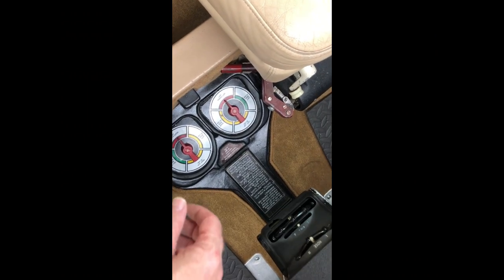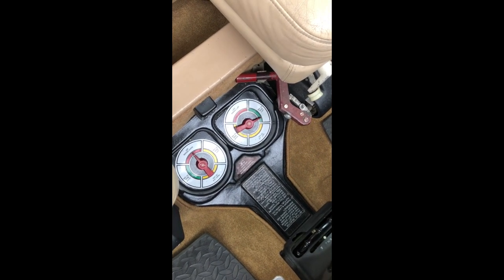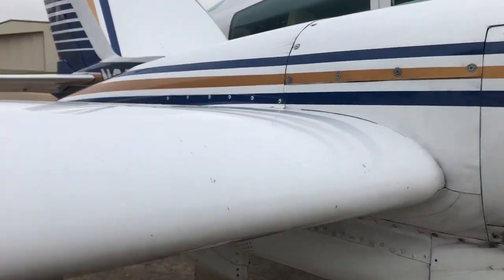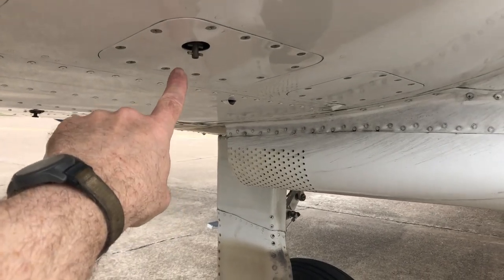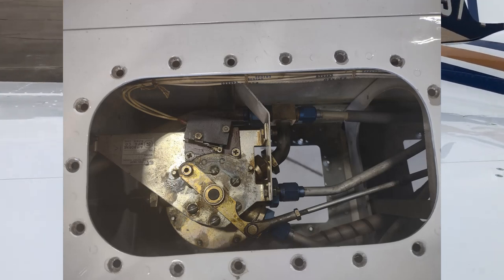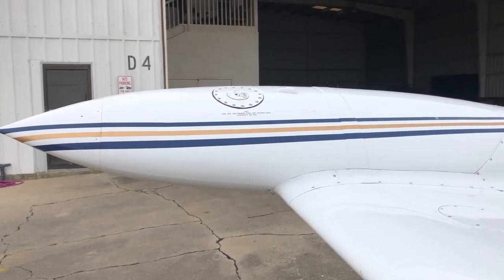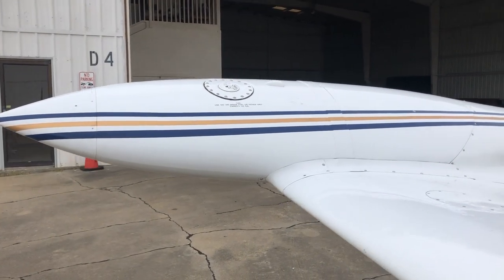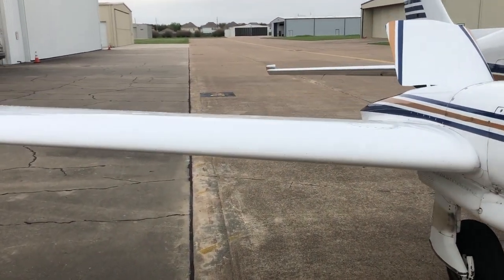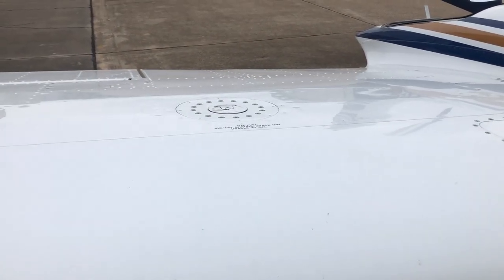Climb into the cockpit and exercise the fuel selectors — they shouldn't be stiff. The handles are connected to rods that connect to the fuel selectors, which are outboard of the engines under the inspection panel. They cost about $1,000 to overhaul each. If they haven't been overhauled, they'll probably need to be, but it's not a deal stopper. What happens when they need overhauling is they leak, and the fuel will drain overnight from the tip tank into the wing auxiliary tank — when you open the filler cap on top, the fuel will gush out. Not a deal killer, just budget for it unless it's been done.